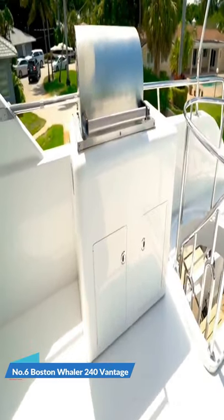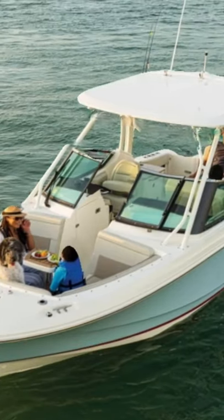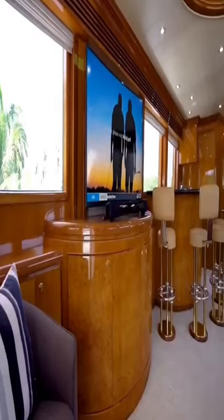Number 6: Boston Whaler 240 Vantage. Number 7.